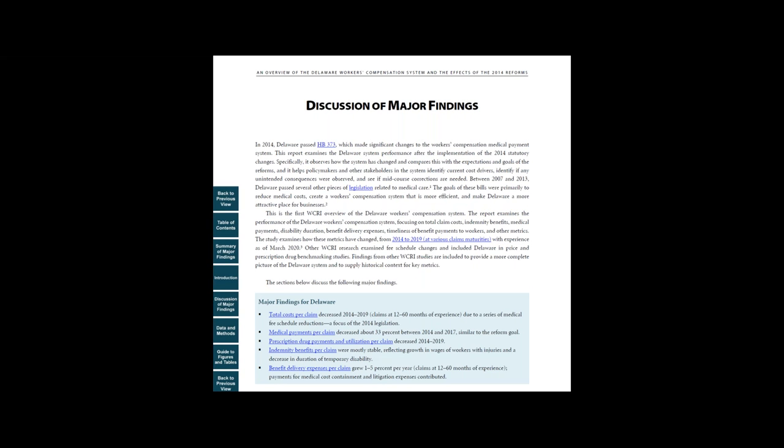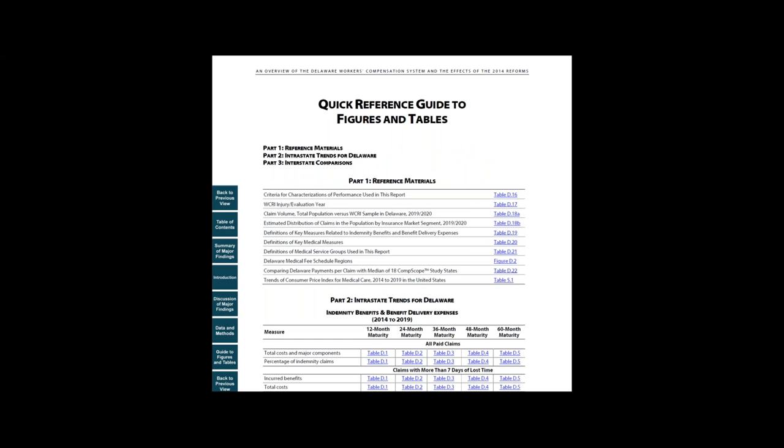In another section, the discussion of major findings, we expand on the findings presented in the summary and highlight some of the factors that contribute to those results. We also include additional information on state system features that contribute to those results.